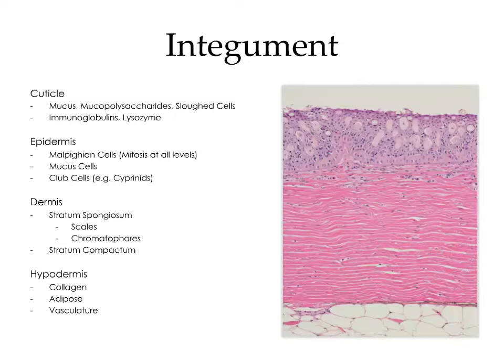The dermis consists of two layers: the stratum spongiosum and the stratum compactum. The stratum spongiosum is composed of a loose network of connective tissue, and contains the scales and the chromatophores. There are a number of different chromatophores, including melanophores, iridophores, erythrophores, and xanthophores. The stratum compactum is composed of a dense sheet of collagen. Beneath the dermis is the hypodermis, which consists of collagen, adipose tissue, and small blood vessels.